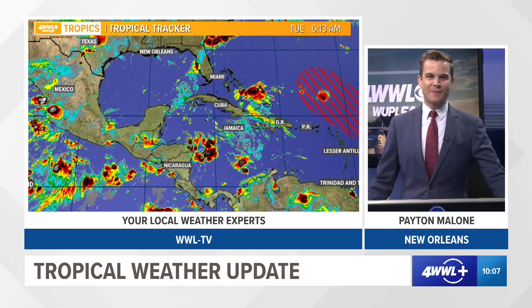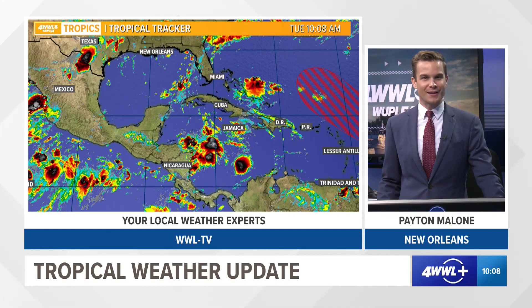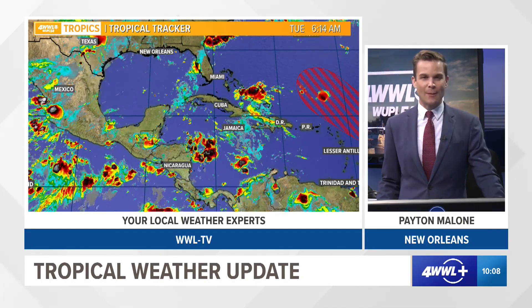Hey, good Tuesday morning. I'm meteorologist Peyton Malone. It is August 30th. This is your around 10 a.m. update on what's going on out in the tropics as we wind down the month of August, and it has been a really quiet month of August out in the tropics.